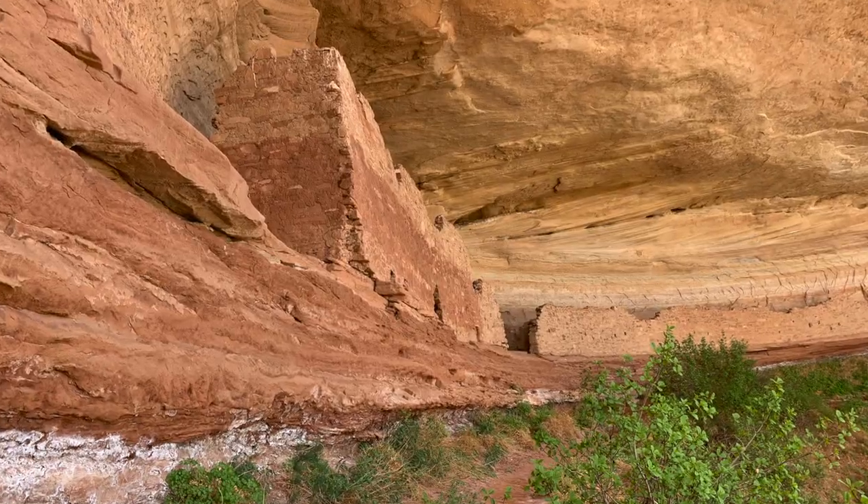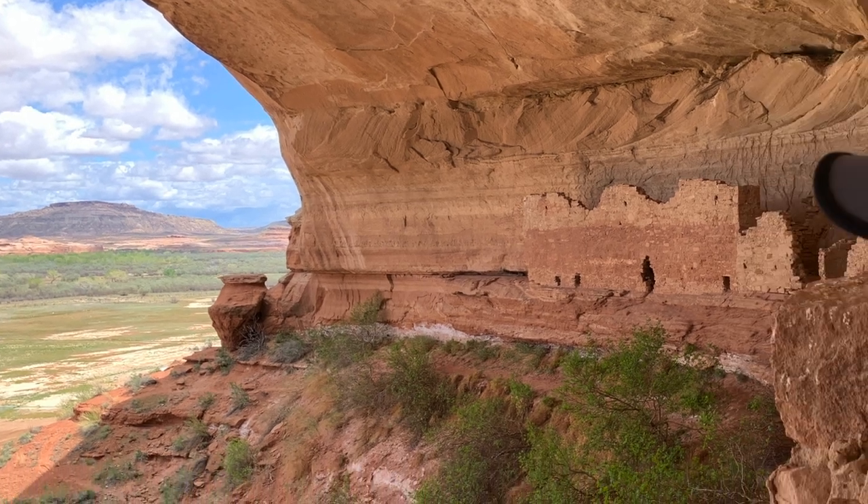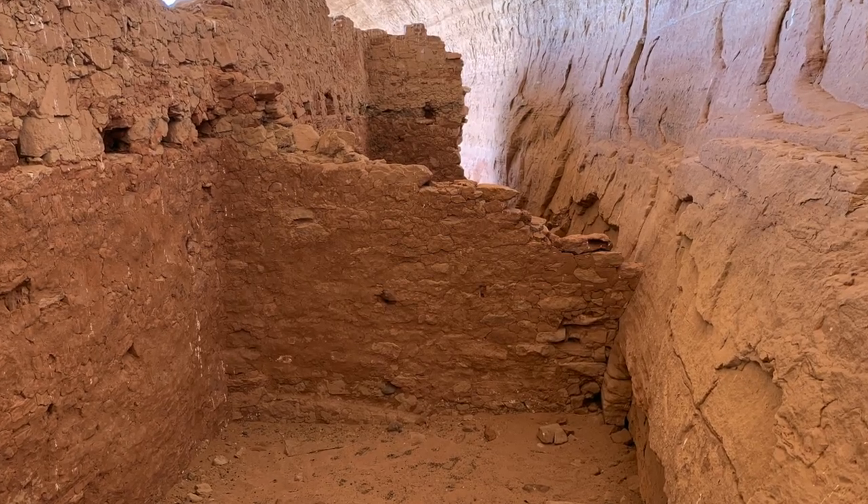Hey guys, I'm Curtis with Wander with the Workmans, and today we're going to be talking about a truly amazing discovery that we've made. This is Footbridge Road near Bluff, Utah. One of the things that Havilah and I do on a regular basis that adds a little bit of spice or adventure to our RV travels is that we seek out campsites that have no reviews or maybe just one or two reviews.